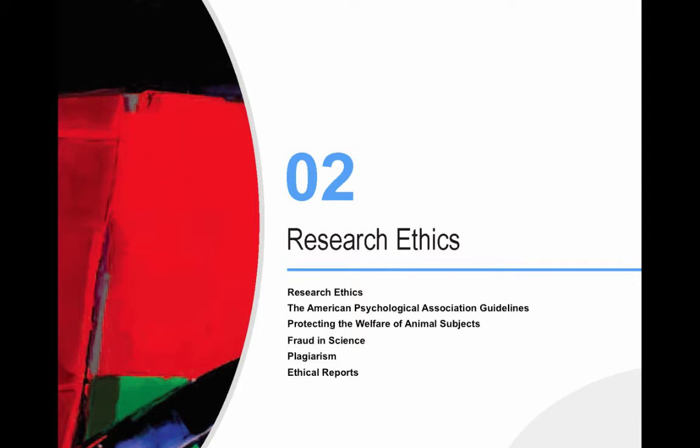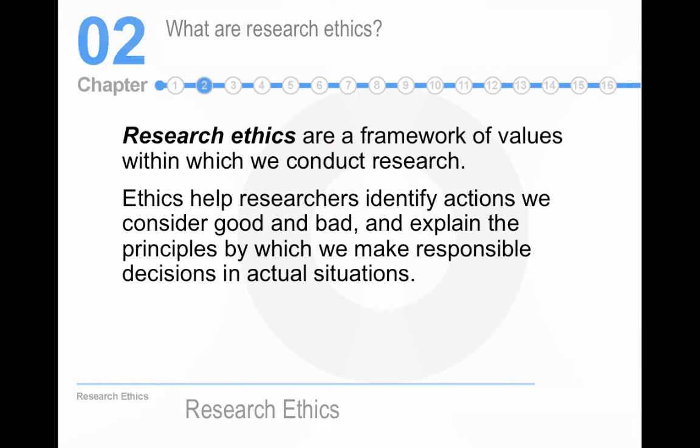Today we're going to talk about chapter two from our book, which is about research ethics. What are research ethics? It's the framework of values within which we conduct research.